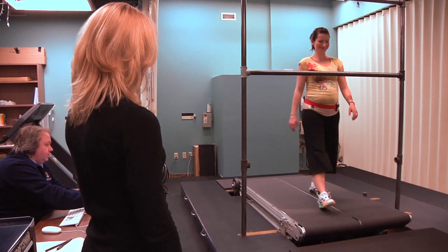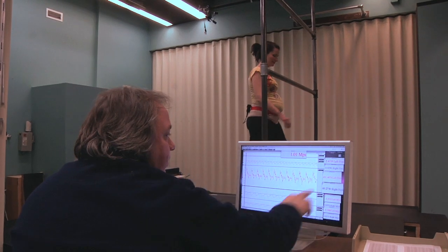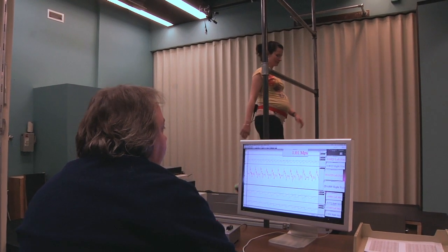This one-of-a-kind treadmill is a Penn State original, designed, modified, and built by a team of kinesiology department staff.